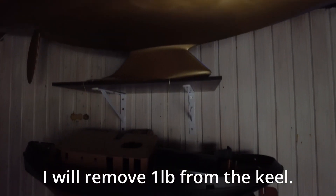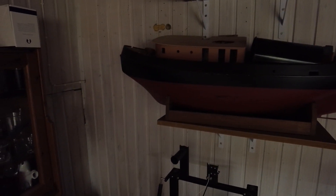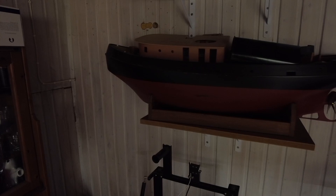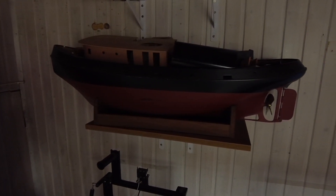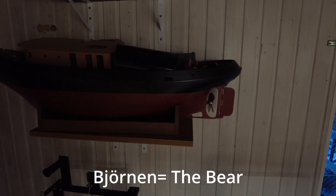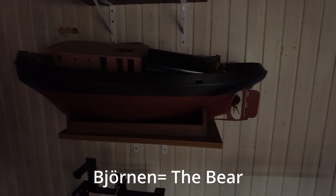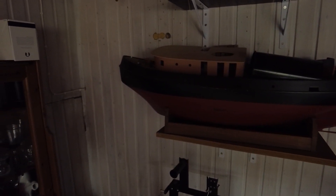Below it we have another project I'll have to work on. It's Björnen, which is the Swedish word for bear. This boat actually exists up in Stockholm — it's a tugboat with sort of an ice-breaking bow, which is pretty cool.